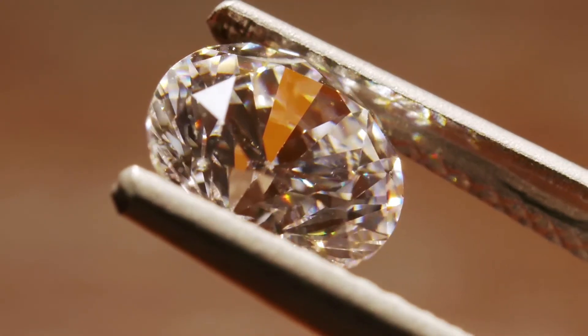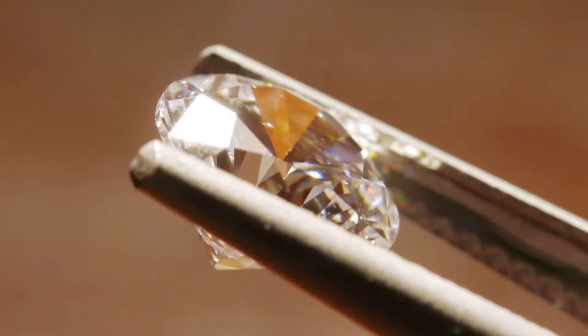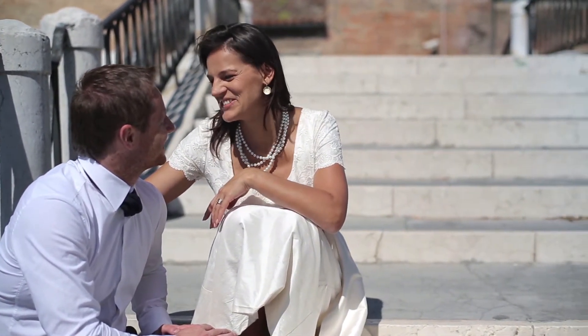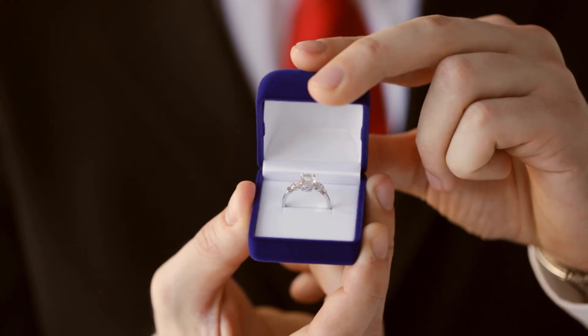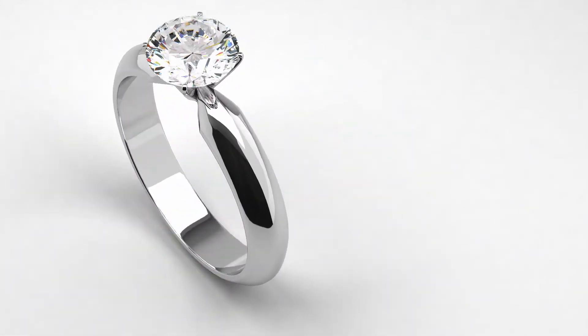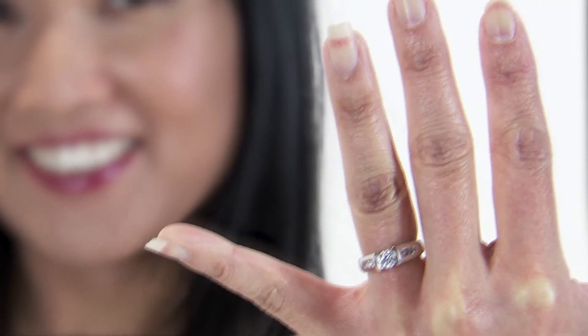To many people, diamonds are a symbol of eternity, strength, and everlasting love. No other gem expresses human emotion more powerfully than a diamond. But these earth-grown, precious, and nearly indestructible stones aren't always sought after for their perfect color, cut, and clarity to sit on an adoring finger.